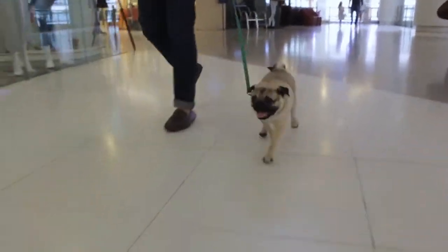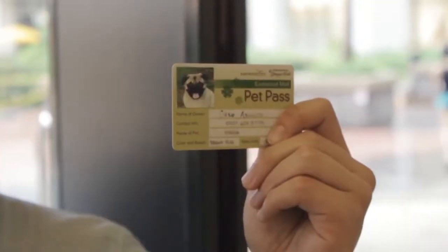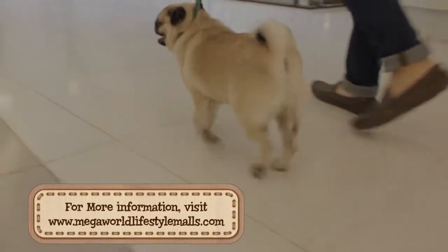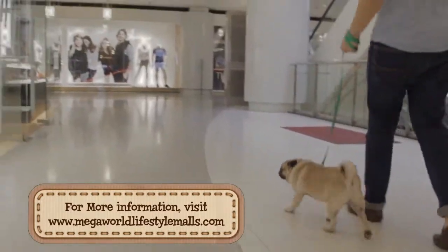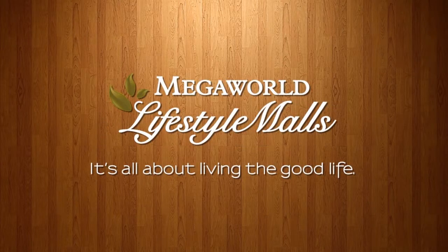So hurry — apply for a pet pass and get to shop and dine with your pets at ease at Eastwood City. For more information, visit www.MegaWorldLifestyleMall.com. A pet-friendly reminder from Eastwood City and Mega World Lifestyle Mall.